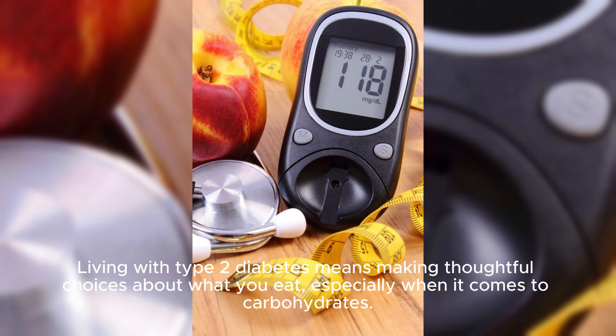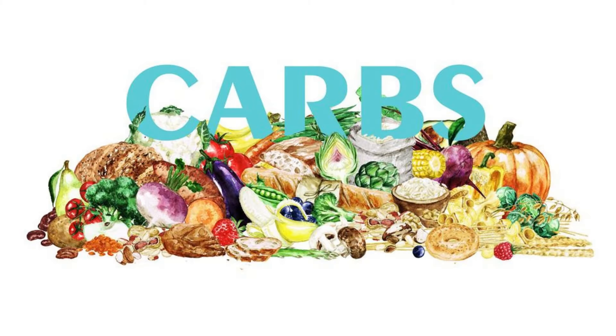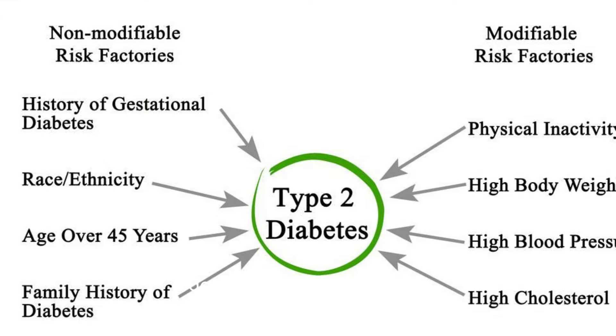Living with type 2 diabetes means making thoughtful choices about what you eat, especially when it comes to carbohydrates. But how many carbs should you have per meal to keep your blood sugar levels in check? In this video, we'll explore the recommended amount of carbohydrates per meal for managing type 2 diabetes, helping you make informed decisions for better health.